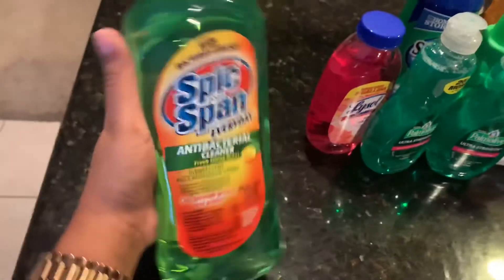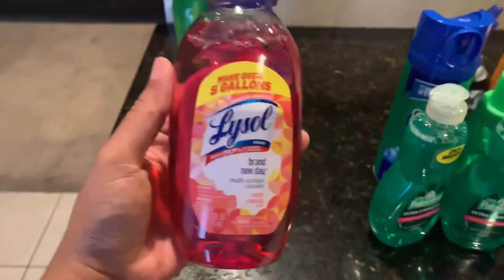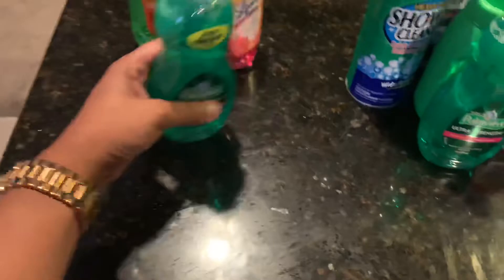This is the Fabuloso — I use this to mop the floors. And this is the Fabuloso light version, I also use this to mop the floors. It's a good surface cleaner and it smells amazing. I also use this — we didn't have my little Dawn, so I just grabbed this one.